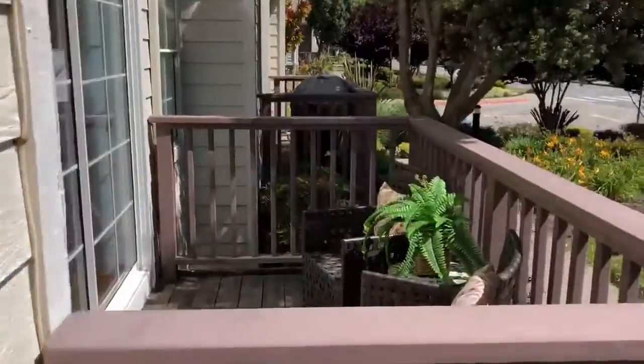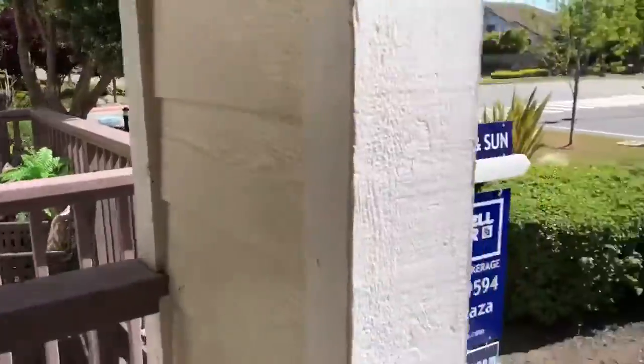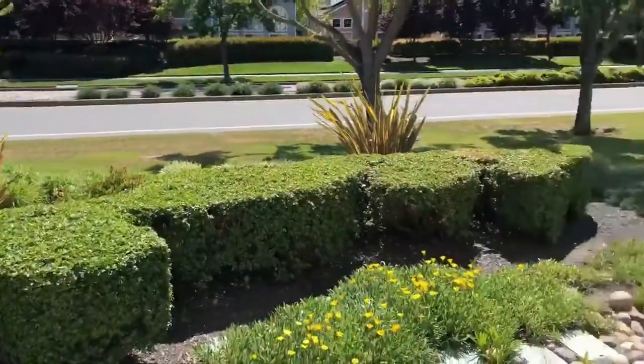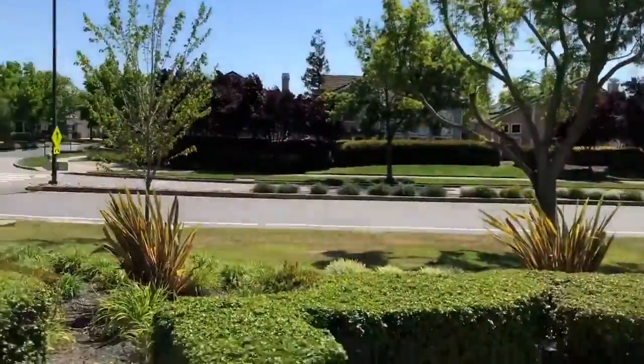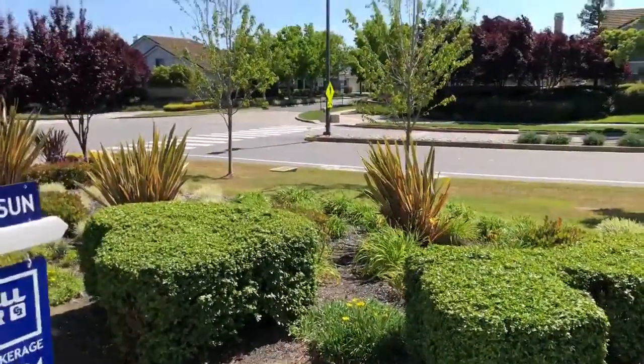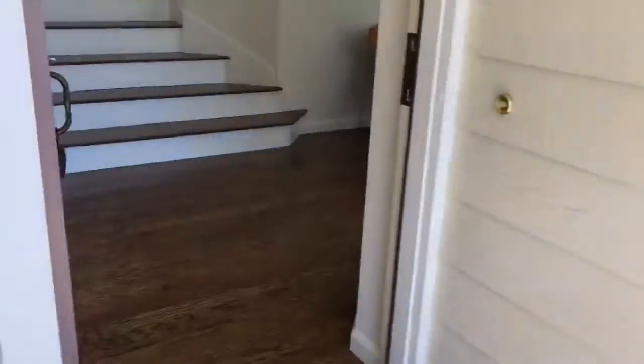You have this nice outdoor seating area where you can have your coffee in the morning. There's also a nice green belt right in front of the unit — you can hear the birds chirping, it's a beautiful day. It's kind of a side street here in Redwood Shores, so not a lot of traffic.